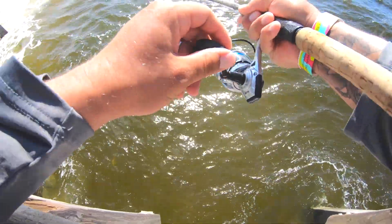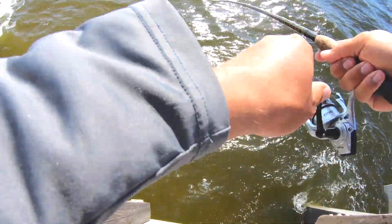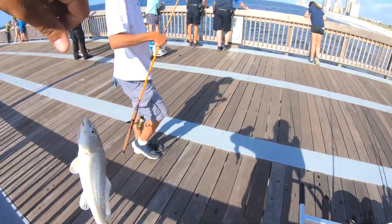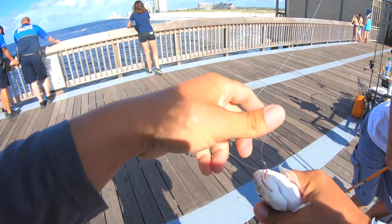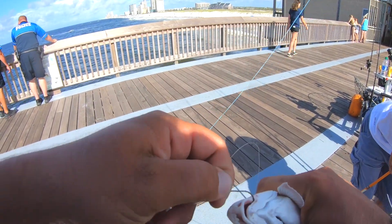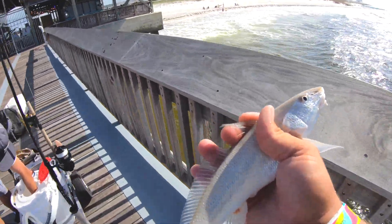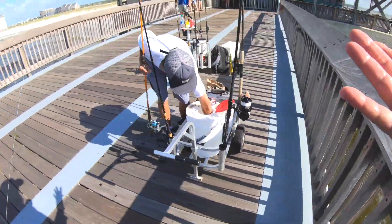Fish on! A little whiting - nice, but a little small. These whiting are really good to eat but we're gonna send him on his way - a little small for the fry.